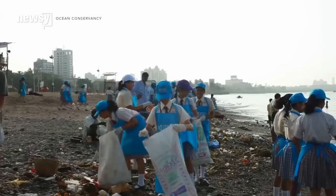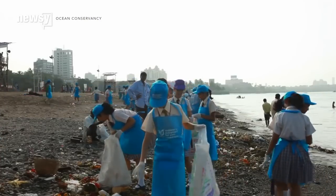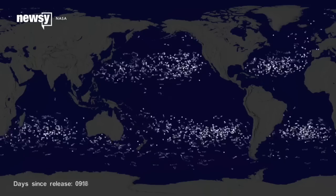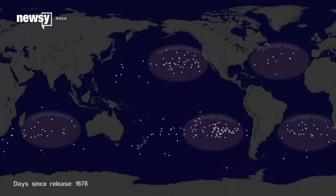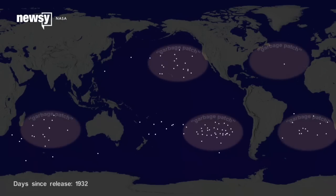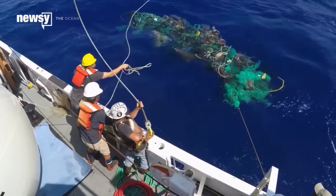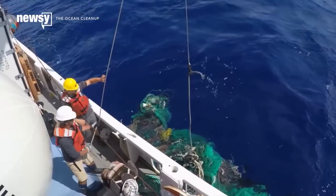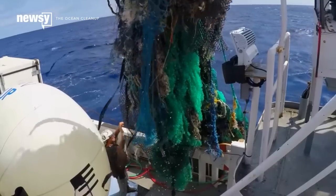But keeping oceans garbage-free requires some creative thinking. Take the Pacific Garbage Patch, where currents drag trash and plastics into a big vortex out in the middle of the ocean. There are four other patches just like it across the planet. There aren't concrete numbers for the amount of trash already swirling around in these gyres, but some research estimates it's increasing by 8 million tons a year.